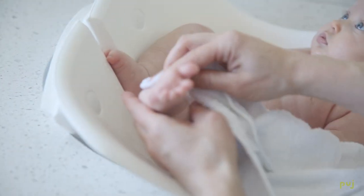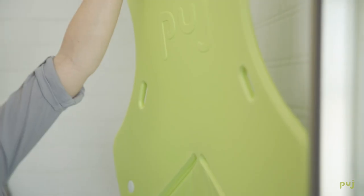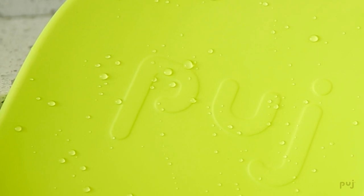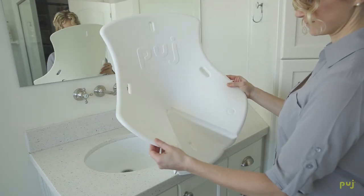The Punch Tub is warm to the touch. It's non-slip. It hangs in stores flat. It doesn't even absorb water. It folds easily. It fits into your bathroom sink.